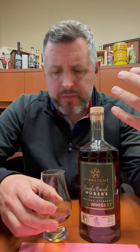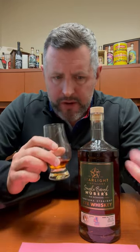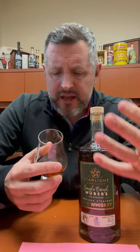On the nose, you get a big hint of sweet mint, a little bit of earthiness. You get a saddle leather note, I get Cinnabon, and there's a little bit of a maple candy aroma as well.